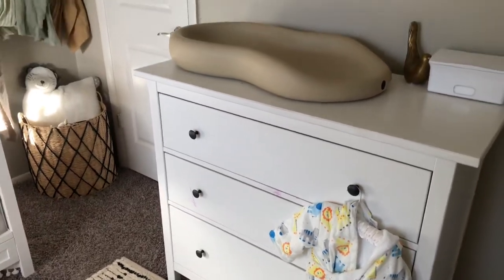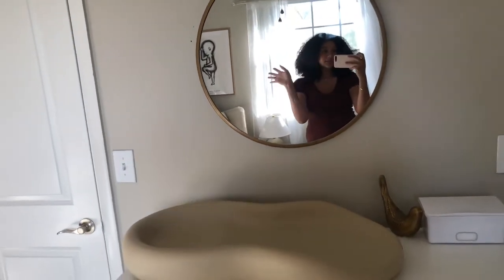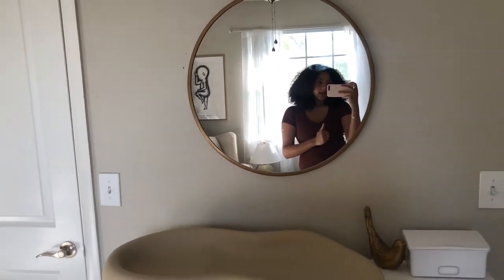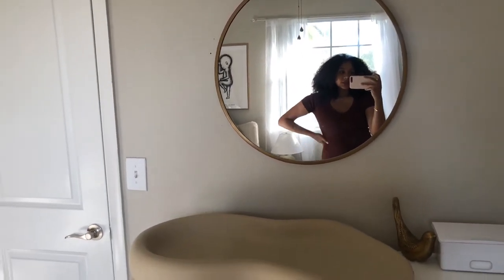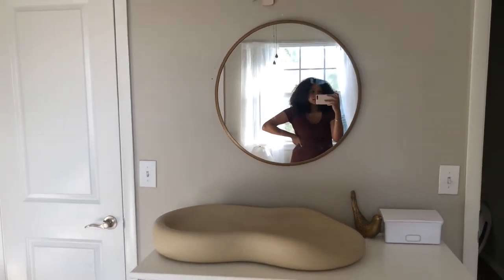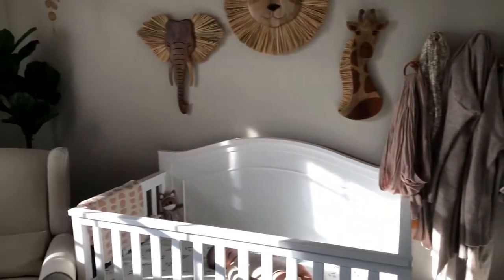I'll go into detail with the whole organization thing soon — this room isn't fully organized yet as far as clothing and the closet. I need to take the time to do that and maybe I'll bring you guys along to show how I do it. But yeah, that is the nursery — let me give you guys another little spin around.